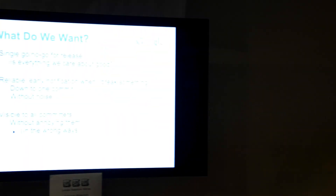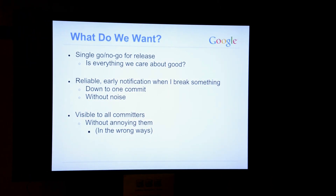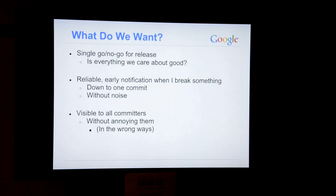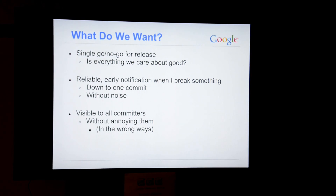But when stuff goes wrong — and we know it does because we run a lot of tests — we want to know what's gone wrong and how we're going to fix it. Down to one commit: this commit broke this feature. Hopefully without too much noise, without false positives. We want all the committers to be able to see that they accidentally broke something and need to fix it. We don't want to send fake notifications, but we want to annoy them enough that they fix stuff.